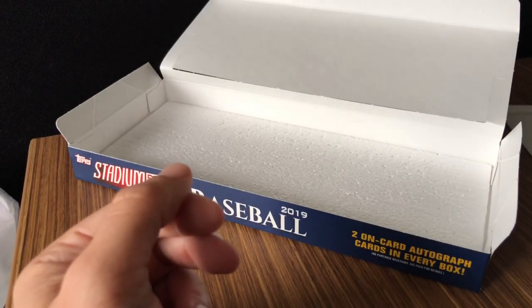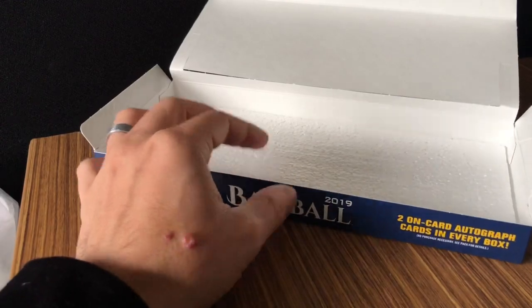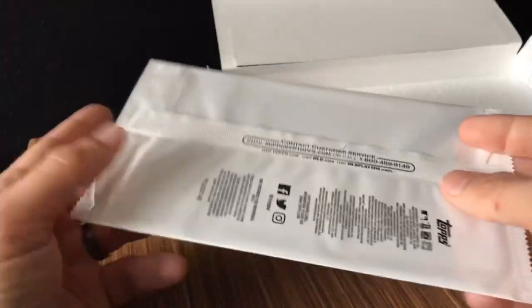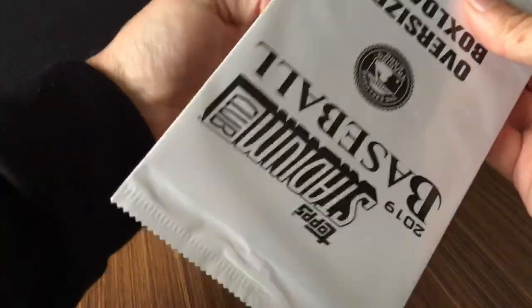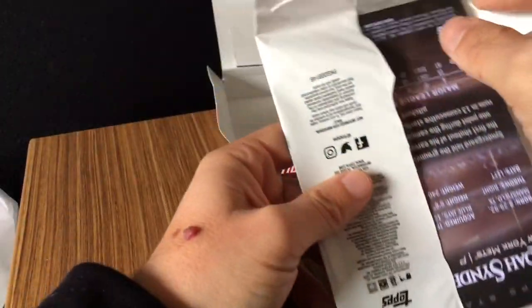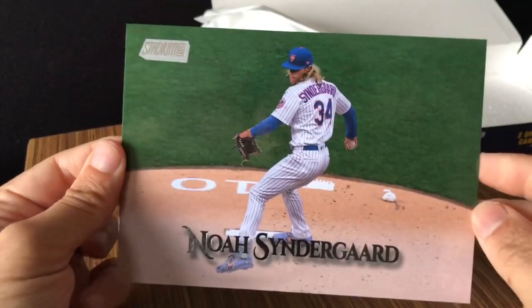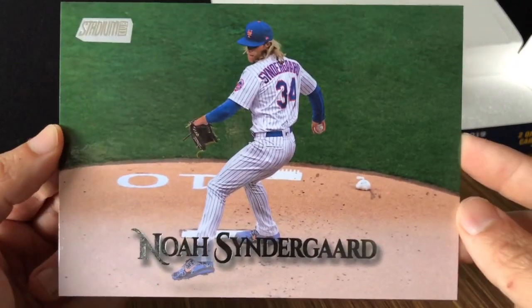Let's do the box loader — this giant monstrosity of a box loader. Let's see what we got here. Looks like I can see who it is — it's going to be Noah Syndergaard. So a giant Noah Syndergaard box loader to match the Noah Syndergaard auto we got.